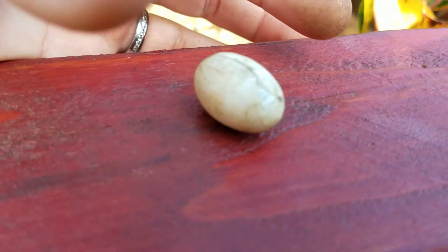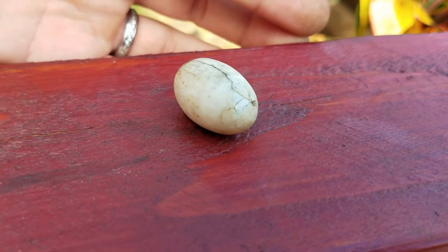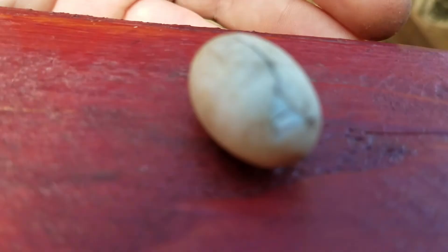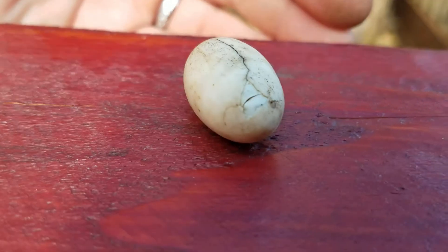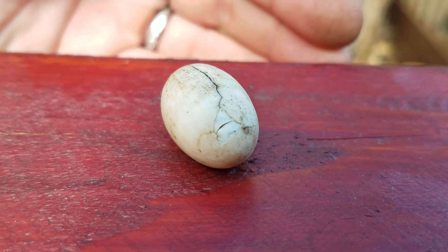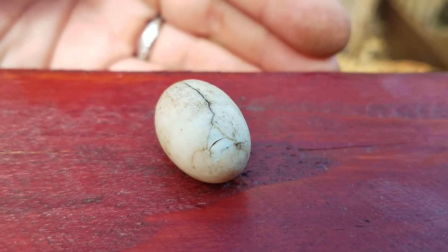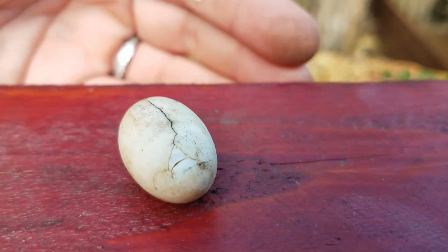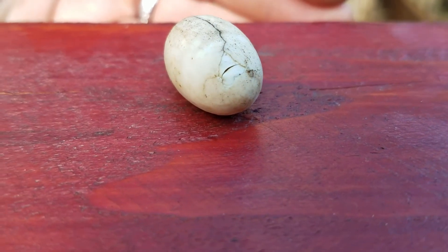I have to get ready to go get the kids from school, so I'm going to grab a little Tupperware. I can see he poked his head out of that hole right there. Oh my gosh guys, this is our first homegrown baby musk turtle or mud turtle.